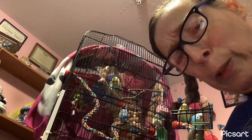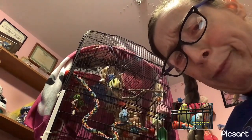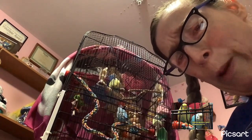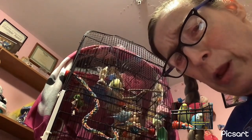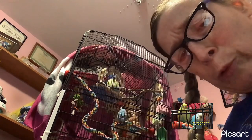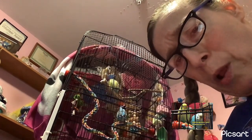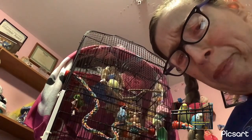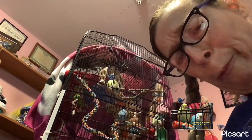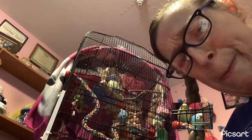The calliope hummingbird, the fourth smallest bird, weighs in at a whopping 2.5 grams and can be found in the mountains of western North America.